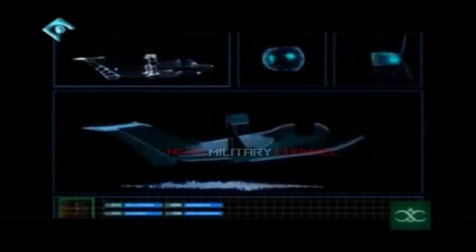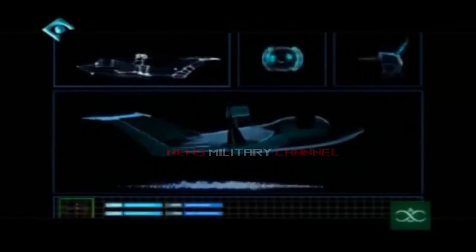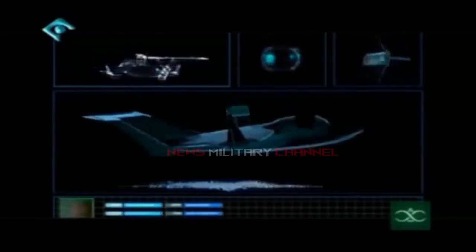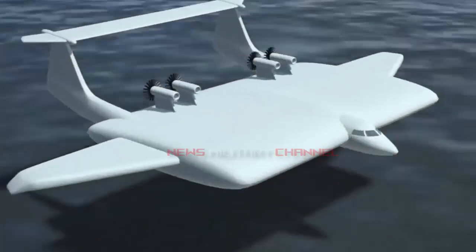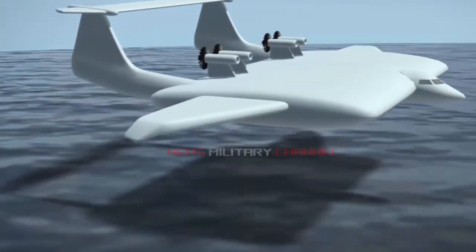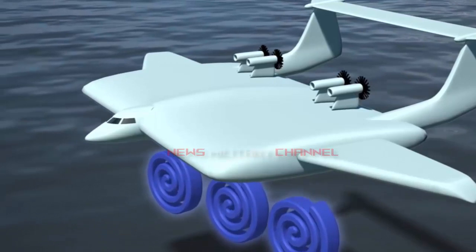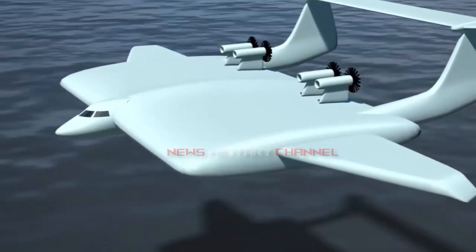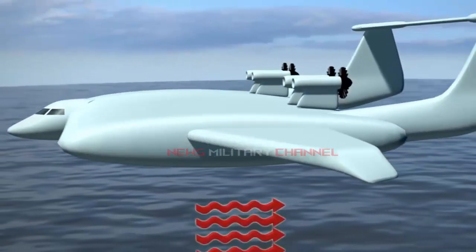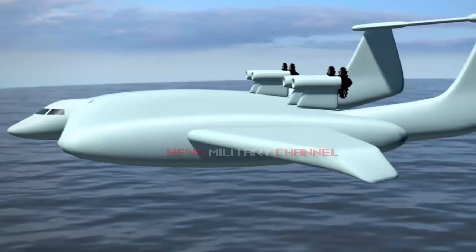A two-person version has also been built, the main use of which is for educational purposes. In the single-seater type, the weight of the second person and their equipment — such as seats, precision cabin equipment, and steering and control systems — is replaced by portable cargo estimated at 90 to 110 kg, meaning it can carry at least one COSIR anti-ship missile.